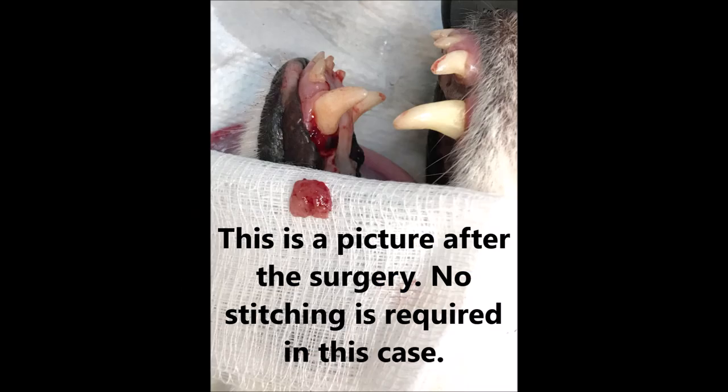This is a picture after the surgery. No stitching is required in this case. Outcome: After the surgery, the dog was feeling well. She went home at 5pm on the 16th of August 2018.